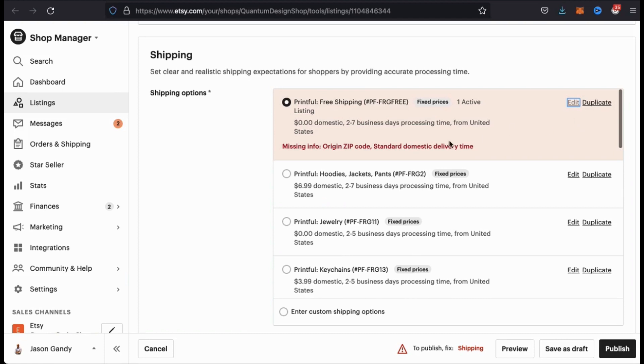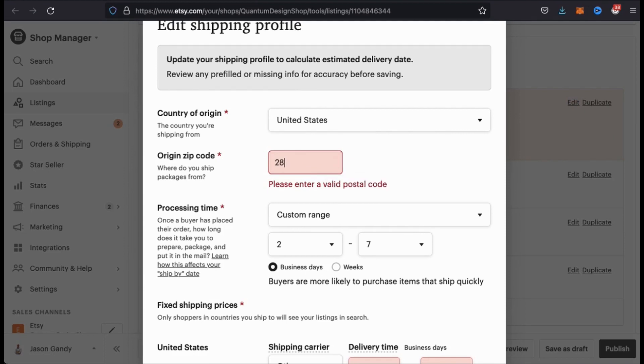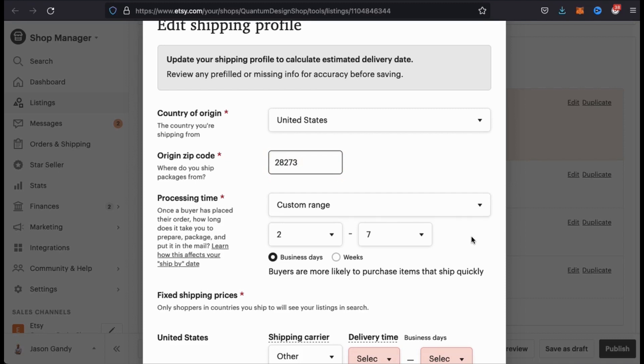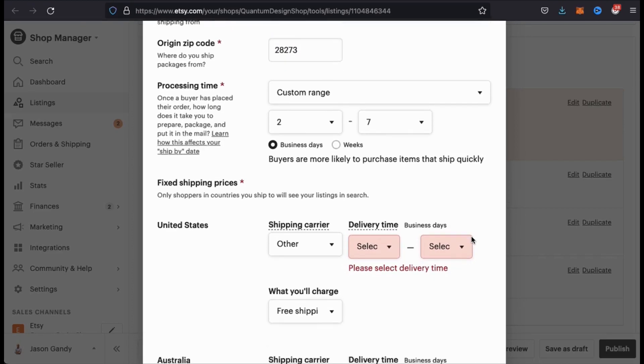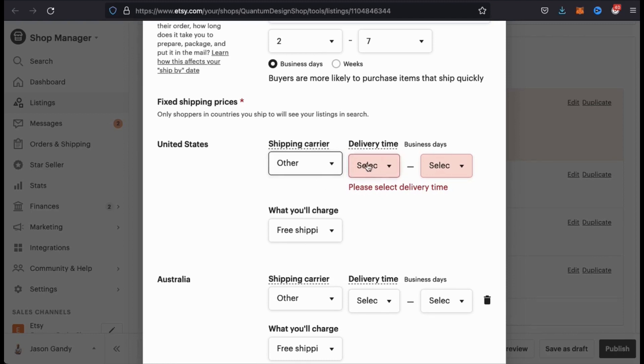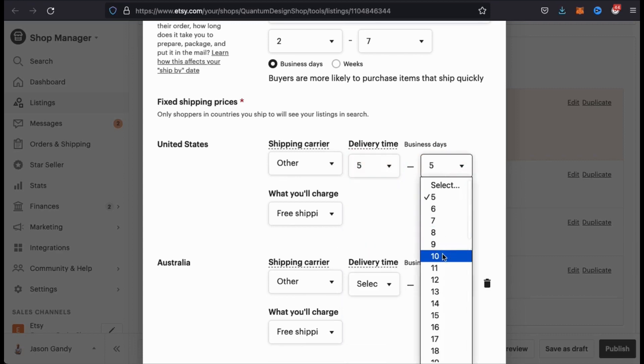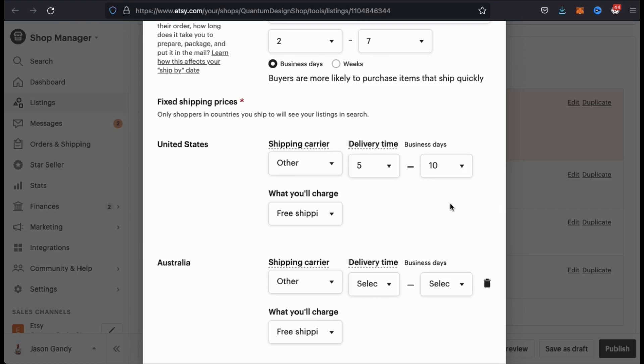If we look at the message at the bottom here, it looks like I'm missing some shipping info. So let's check this out by clicking the edit button at the top right here. All the shipping information is required in order to publish your product. Go ahead and fill out this information based on the Printful Fulfillment Center that you selected. So under origin zip code, I use my Printful Fulfillment Center zip code. For processing time, I'm just going to keep it from 2 to 7. And under fixed shipping prices, you'll notice the boxes under delivery time are grayed out. Go ahead and use the drop-down boxes to select an estimated delivery time range. For my settings, I'm just going to select 5 to 10 days.